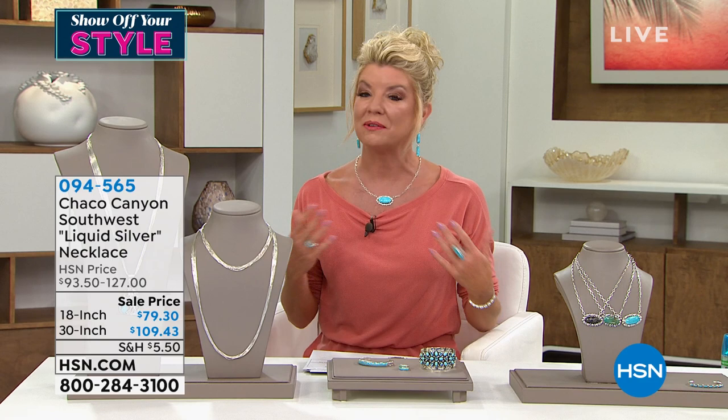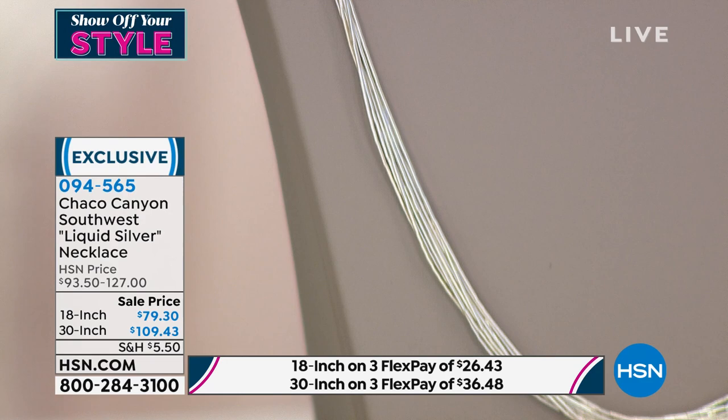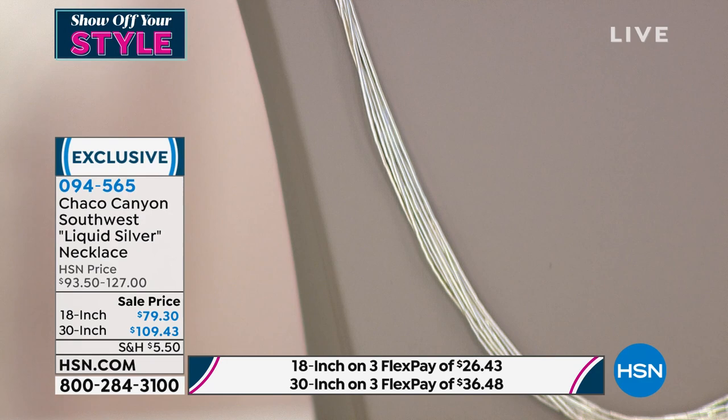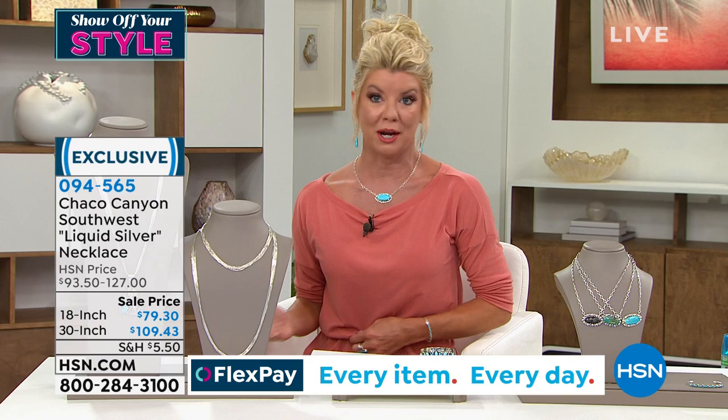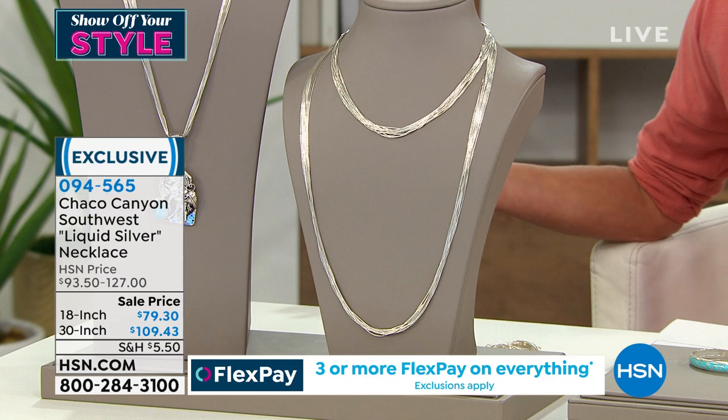Our liquid silver necklaces have been a staple in our Chaco Canyon collection since we launched them. It's probably the one item we do continuously reorder. Never again are we able to bring in thousands and thousands — it's way too labor intensive to do all by hand, but they do. So when they go up on HSN.com, our collectors know to wait for it. A lot of times these chains were written in for a show but went up on HSN.com and were sold out before we could even show them during our live airings.